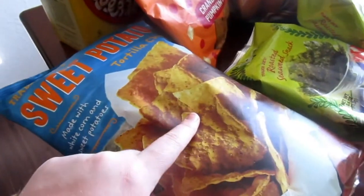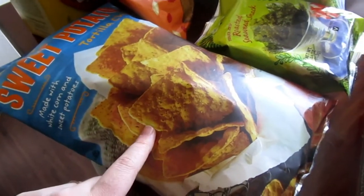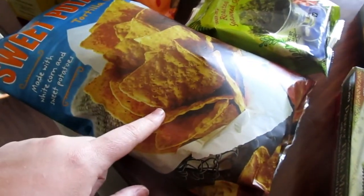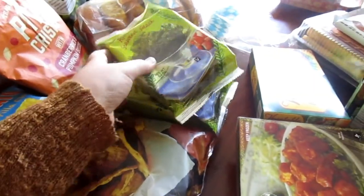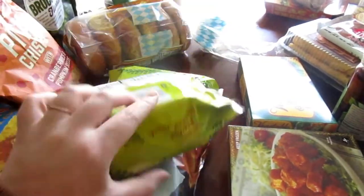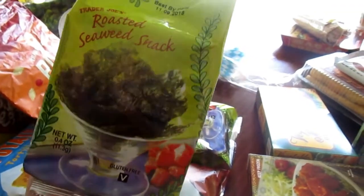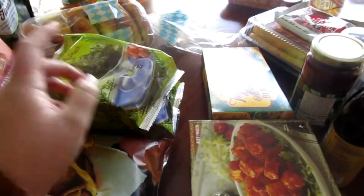I got some sweet potato tortilla chips — these are really, really yummy. It's made with white corn and sweet potatoes. I'm going to use them for the chipotle black bean dip, but they're really yummy — if you like sweet potatoes, give these a try. I also got two packages of the roasted seaweed snack. I love this, and Olive loves it surprisingly. It's only 30 calories for half a package, and it's just so easy to pop in your mouth — satisfying, lightweight, and really, really yummy.